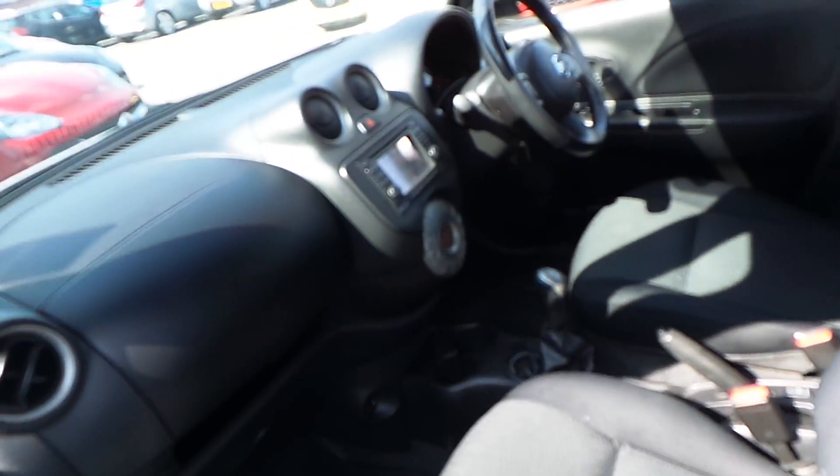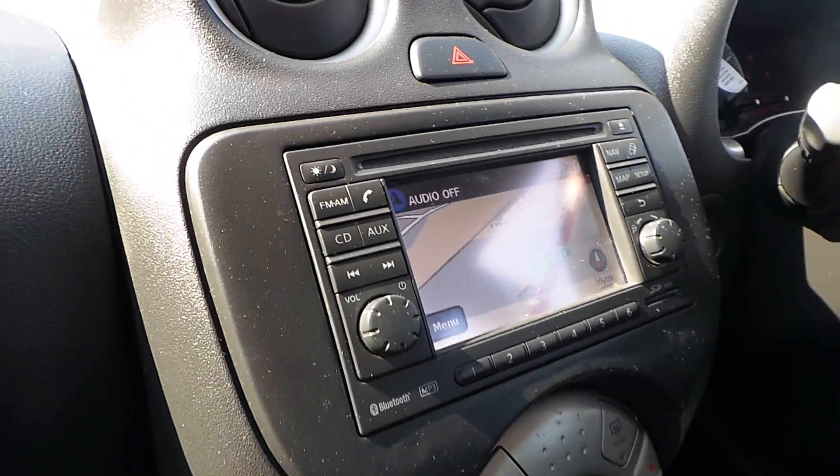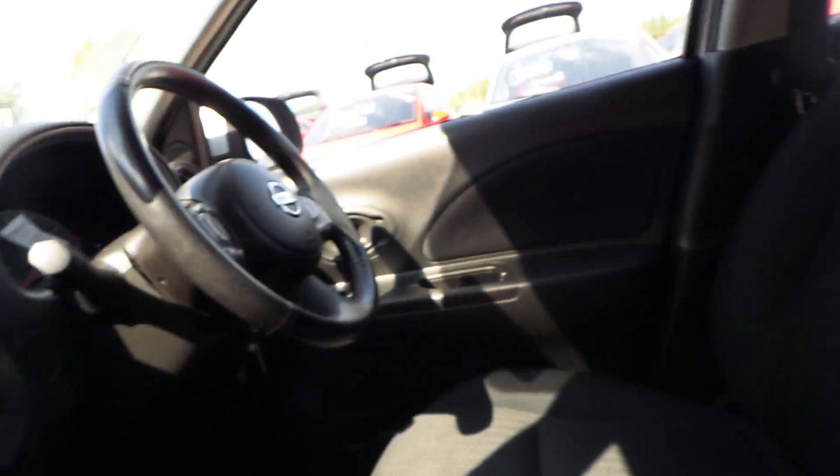Into the interior, and this vehicle has satellite navigation which is a nice option. Plenty of room in there, armrests for the driver.